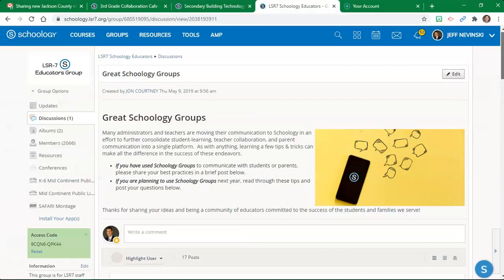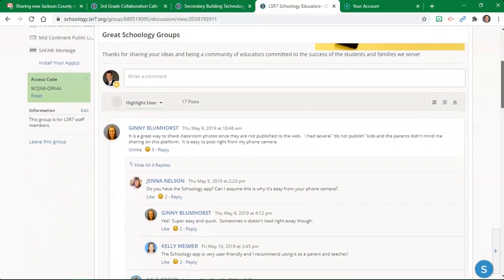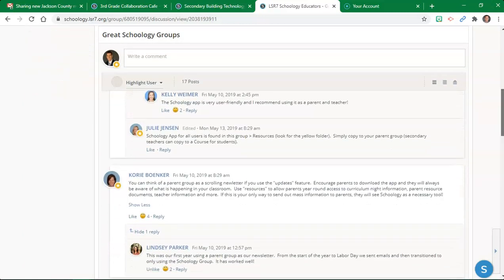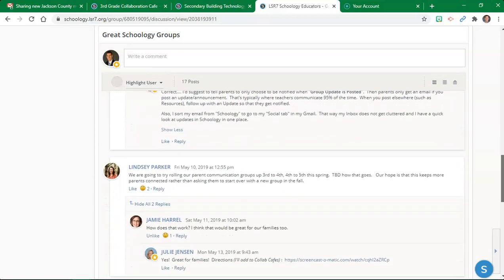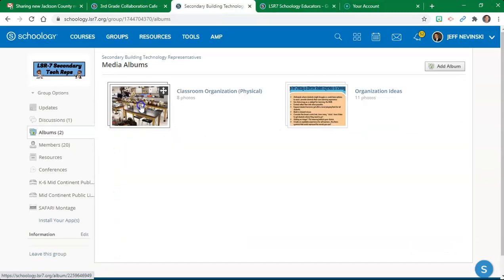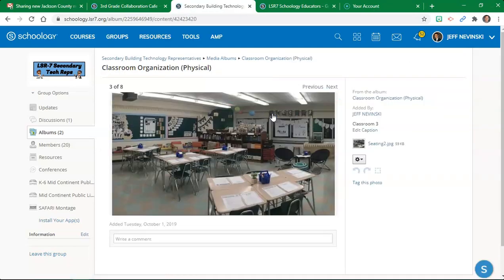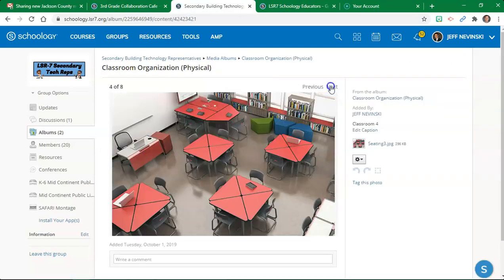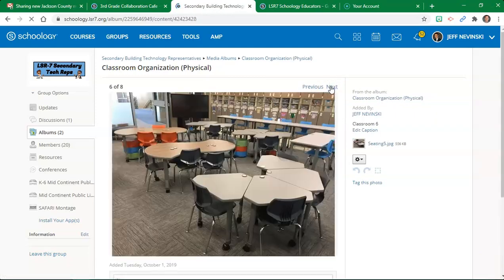Collab cafes also contain discussions and media albums. Discussions can be used to involve like-minded colleagues in quality ongoing conversations outside an update feed. Media albums can be utilized to share visual resources such as anchor charts, badges, course images, and exemplary work. You can have colleagues comment below images or even contribute their own images. How else could these dynamic resources be used to benefit Collab Cafe members?